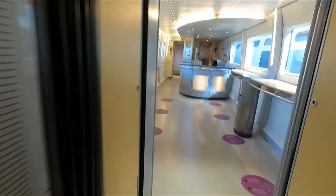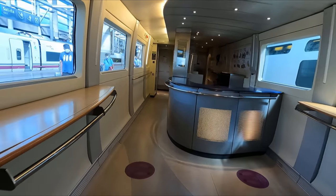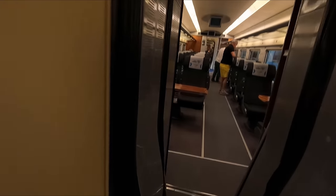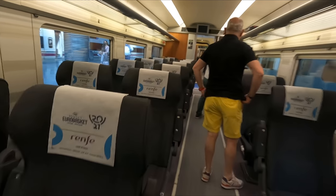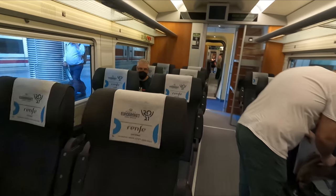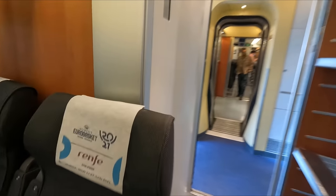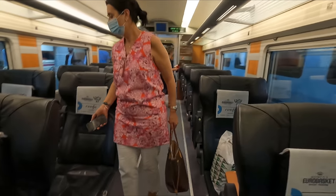Moving further through the train we find the cafeteria. While this was still closed as a result of the pandemic at the time of recording, it has since reopened and has drinks and snacks available for purchase. Moving beyond Turista we find Turista Plus. In this instance, Turista Plus means that you get to sit in the big plush leather business class seats, just without the complimentary food service that would usually be offered to business class passengers. Due to the lack of onboard catering at the time of recording, all of business class was being sold as Turista Plus.